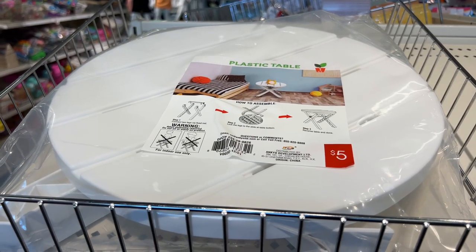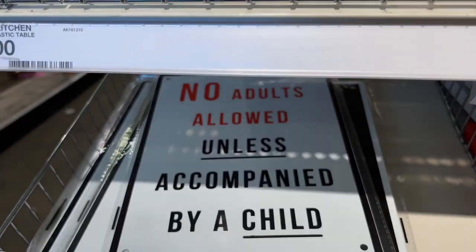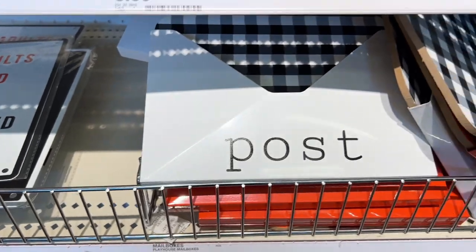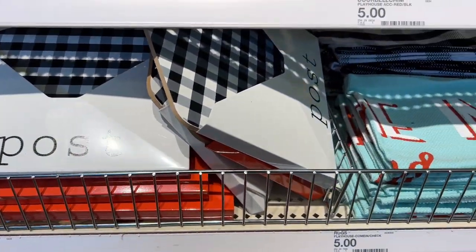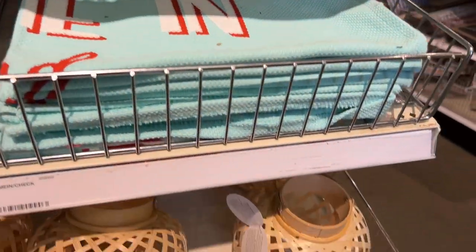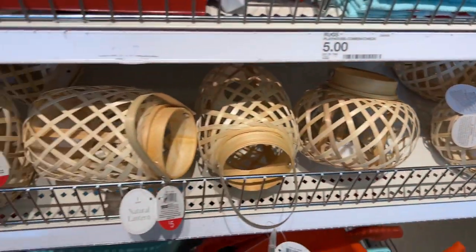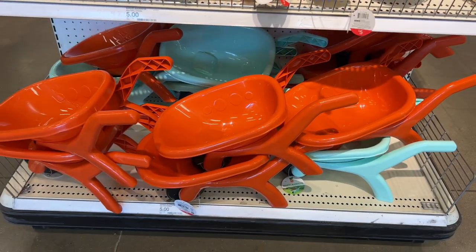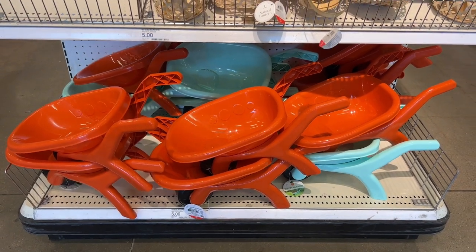I love this plastic side table for just $5. They also had these cute signs that are metal tackers, and they had these cute little mailboxes that you could use for your mail. Lots of rugs and summer decor was starting to show up. Check out these cute wheelbarrows — not only for kids, but you could use them as a planter in your home.